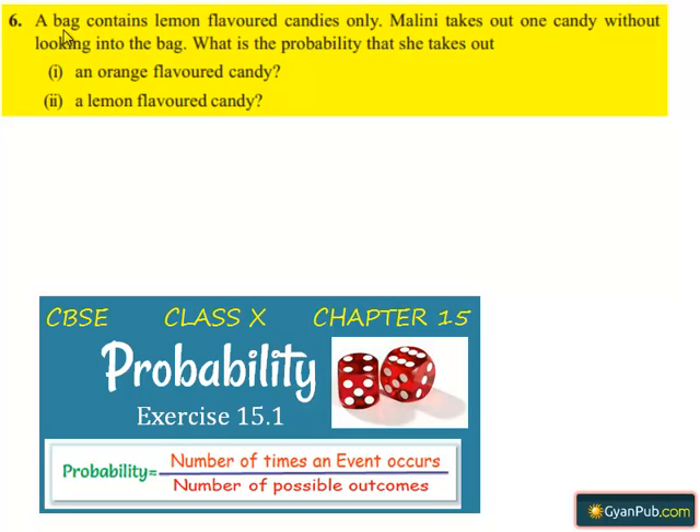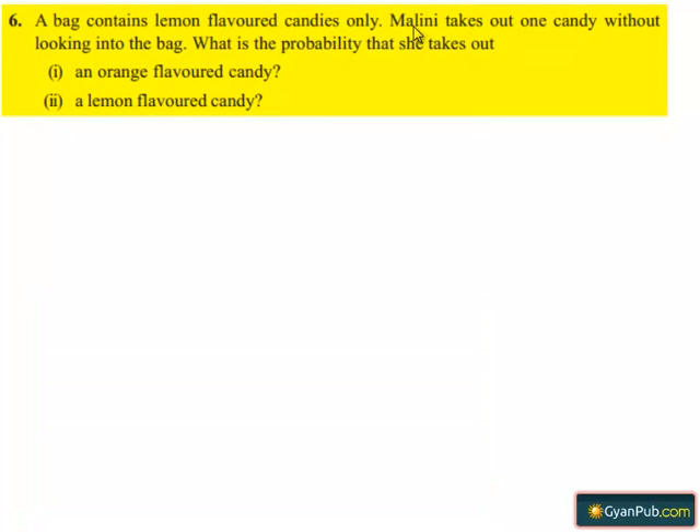Coming to the sixth question. A bag contains lemon flavored candies only. Malini takes out one candy without looking into the bag. What is the probability that she takes out: first, an orange flavored candy; second, a lemon flavored candy? Moving on to the solution.